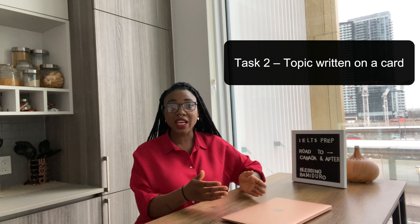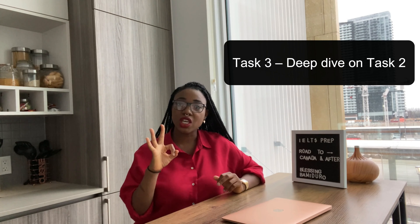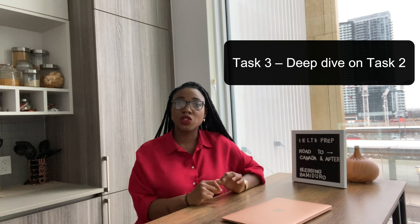Task Two in speaking is where they give you a card — it could have a picture, a diagram, or an image — and ask you to talk about it. You get one minute to gather your thoughts. For example, if you're given a picture of a car, you could talk about how it reminds you of your childhood, a neighbor who drove you to school, and what that commute was like. You use those key points before you start speaking.